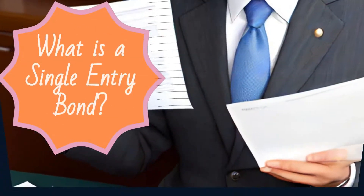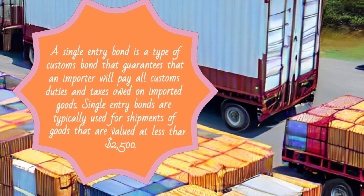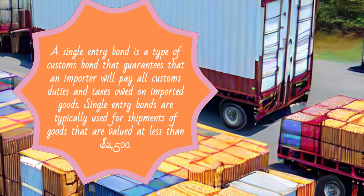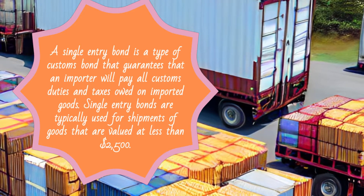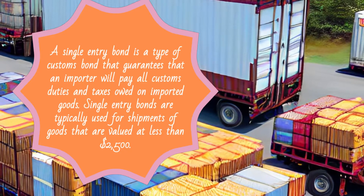A single entry bond is a type of customs bond that guarantees that an importer will pay all customs duties and taxes owed on imported goods. Single-entry bonds are typically used for shipments of goods that are valued at less than $2,500.